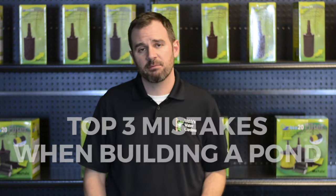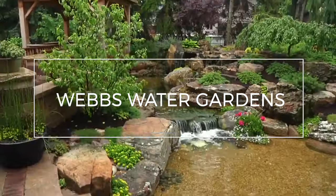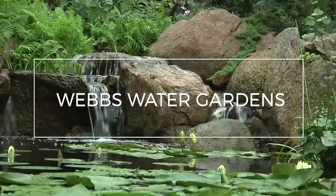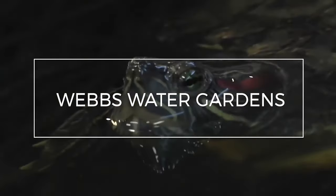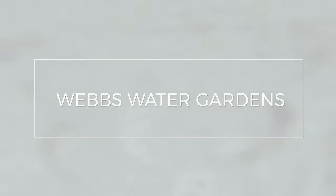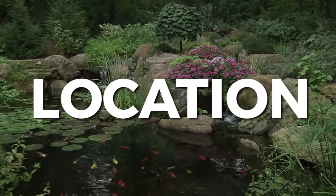Hi, I'm Joe from WebZoneLine and today we're going to review the three top mistakes you want to avoid when building a pond. If you're in the process of building a new pond, you're bound to make a few mistakes — everyone does. I'm going to discuss three of the most common today, and hopefully shedding some light on these mistakes will help you avoid making them. Number one is location.